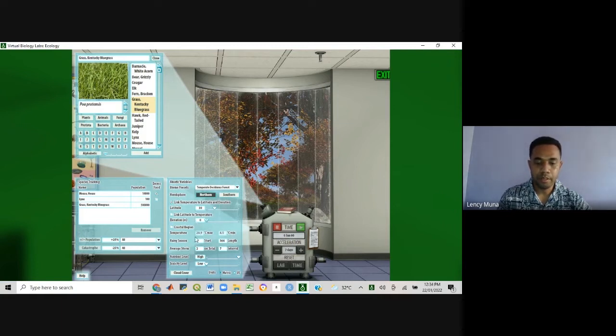These are all the other abiotic variables associated with that biome. The nutrient level for this demonstration is set to high. An important component on this ecology lab bench is the lab controller, and this is what you use to simulate your experiment.